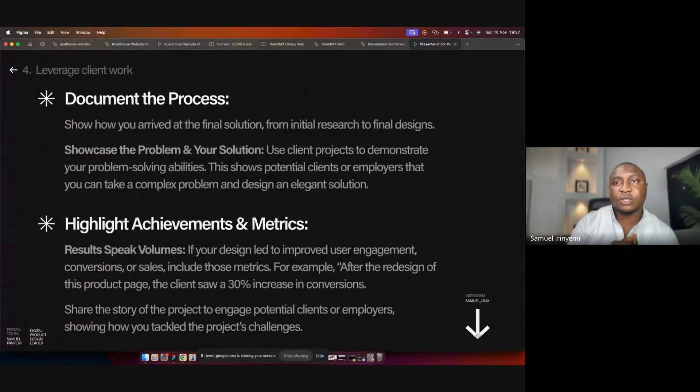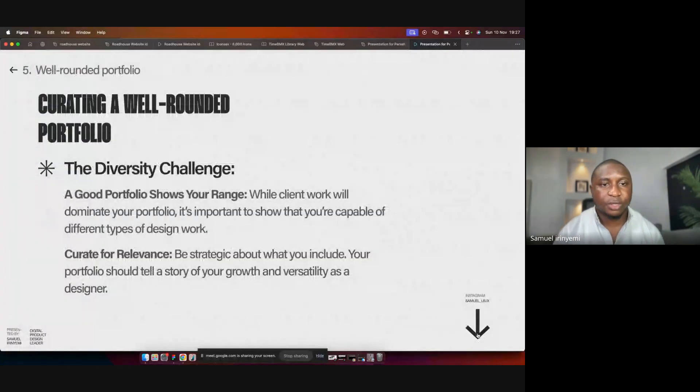Generally, how our brain works is that when we see positive results we really get attracted to those things. You also want to share on your portfolio the struggles you went through — any constraints you met along the way. So you want to talk about that too. The next point is creating or curating a well-rounded portfolio. Like I said earlier, your client's work is very very important, but at the same time a good portfolio shows a range of things you are capable of.